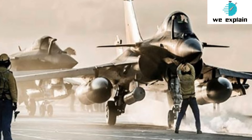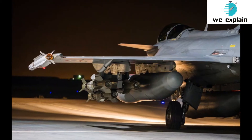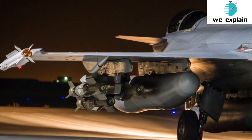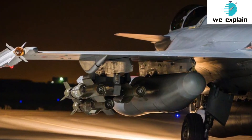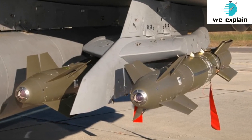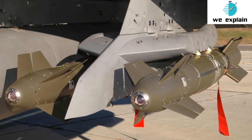The Meteor is a beyond-visual-range air-to-air missile with a range of 150 km-plus. The Scalp is a long-range cruise missile with a range of 200 km that can be launched from the aircraft for deep strikes to hit fixed and stationary targets on land and in waters. The Rafale will also carry Mika missiles, which can be used for both visual and beyond-visual-range air-to-air strikes. The first batch of five Rafale jets will arrive in India on July 29, inducted at Ambala Air Force Station, subject to weather conditions.